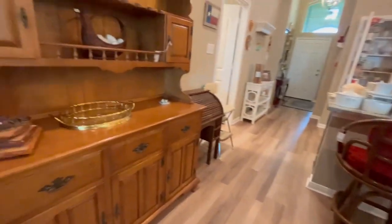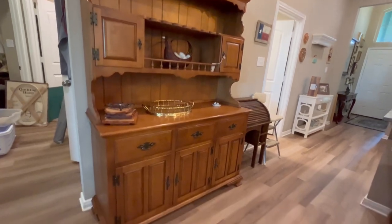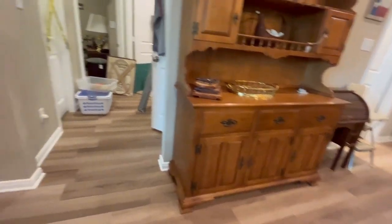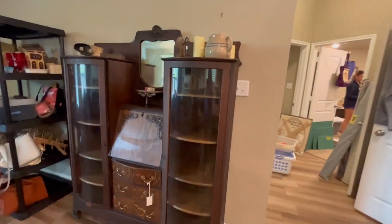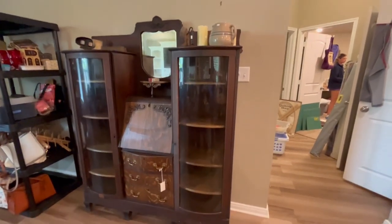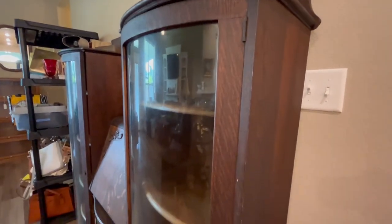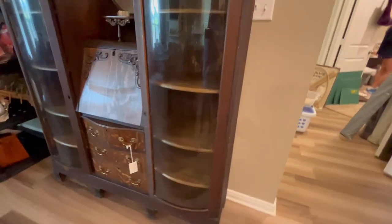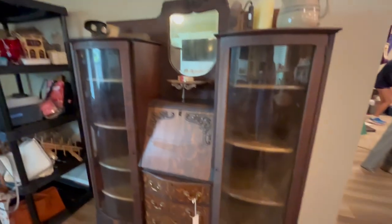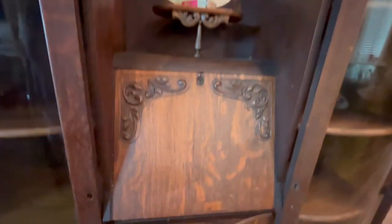Behind me is a hutch — this is where a lot of this stuff came from, it was packed full. And then this piece I love: this is an antique armoire dresser. Look at the curved glass on this — it's not damaged or cracked or broken. It's very unusual to find these pieces with the curved glass intact. You can see the drawers — really nice piece.